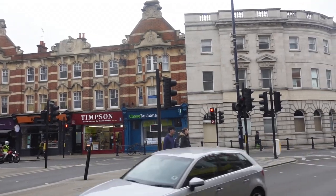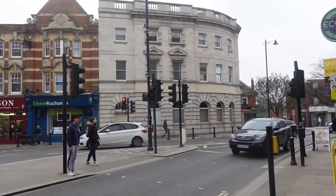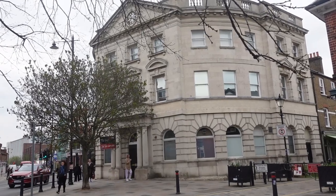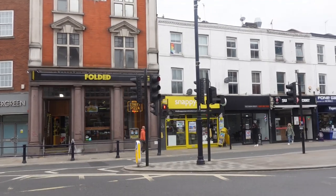Twickenham is not a major shopping area. It has strong competition from nearby Hounslow and Kingston, but there are plenty of shops to browse. I'm headed towards the River Thames.